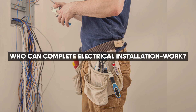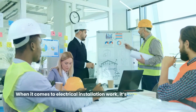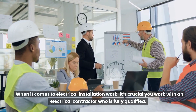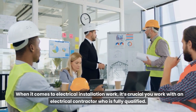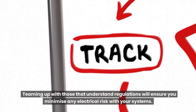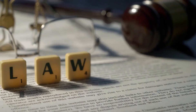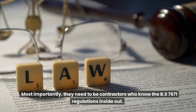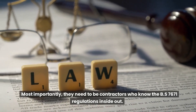Who can complete electrical installation work? When it comes to electrical installation work, it's crucial you work with an electrical contractor who is fully qualified. Teaming up with those that understand regulations will ensure you minimize any electrical risk with your systems. Most importantly, they need to be contractors who know the BS 7671 regulations inside out.